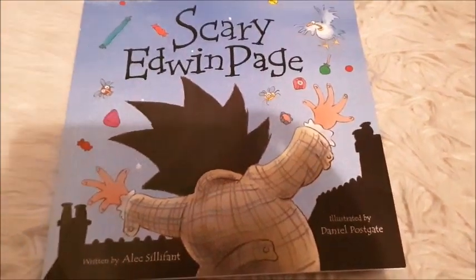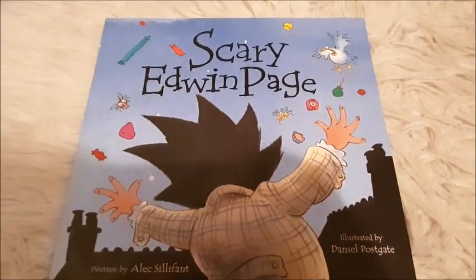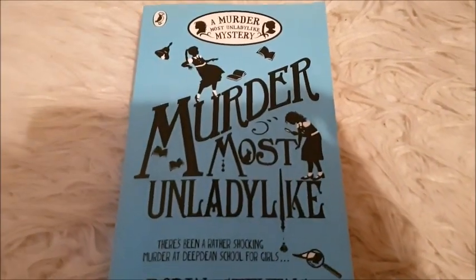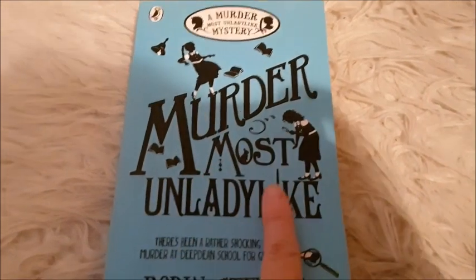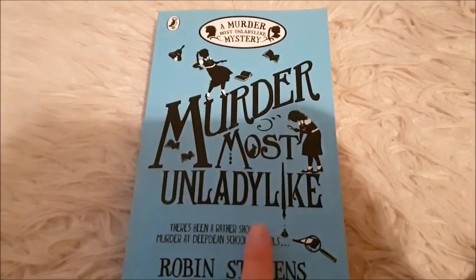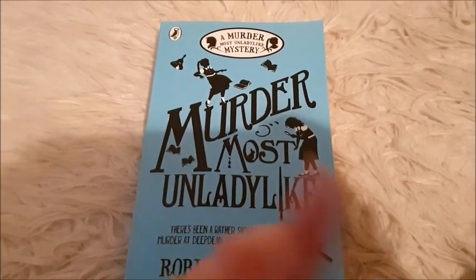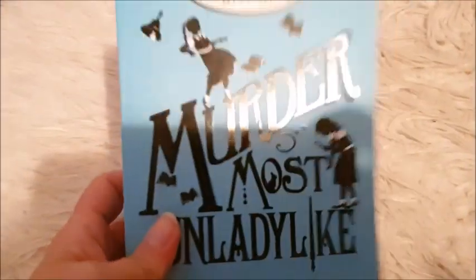This is a really nice top — a blouse or shirt, whatever you want to call it. Size 16 from George. Kind of grey, bluey, peachy, sheer. Then there's a children's scary book called 'It's Scary' by Edwin Page — good little book, for sale. And we've got Murder Most Unladylike by Robin Stevens. This book is brilliant — it's the first in a series if you like mysteries and crimes. Really cute, really cool, and I loved it. Kept it in good condition, selling it if you want to read it.